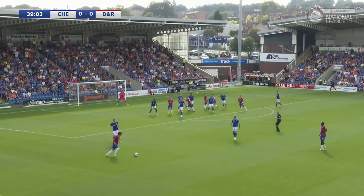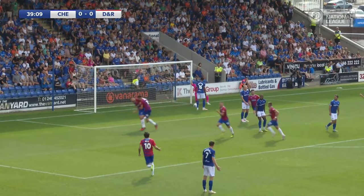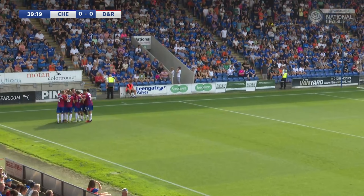Tyra comes for it, punt is cleared. Moussa, Hill, crosses back in — and the header — oh, and it's into the back of the net! Dagenham have the lead. I think it's Josh Rees that got it. Lifted back in, and I think it's Rees on the end of it, that put it into the roof of the net.